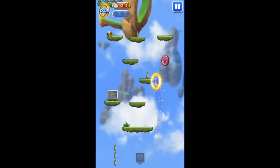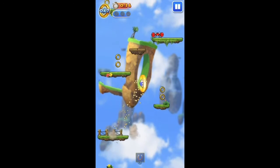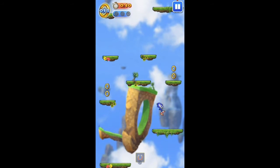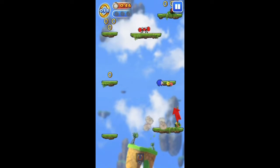On your way up you Sonic-like collect rings. These serve you as a life insurance. If you hit an enemy you lose your rings. If you touch an enemy and you don't have any rings, you have to start the level over again.